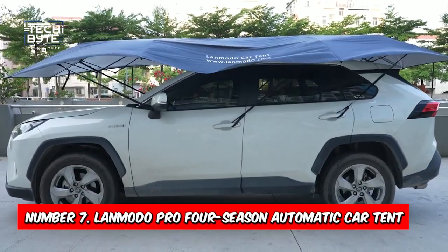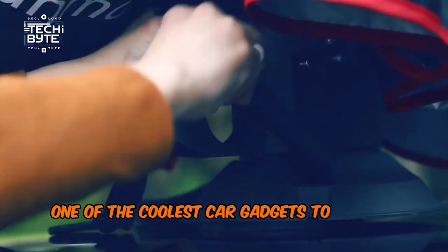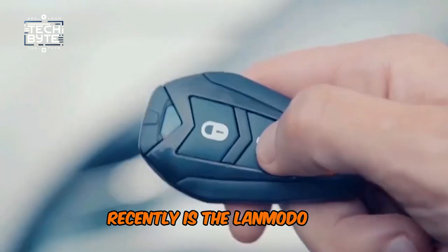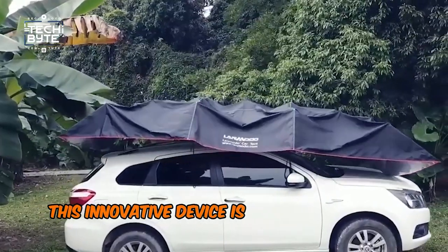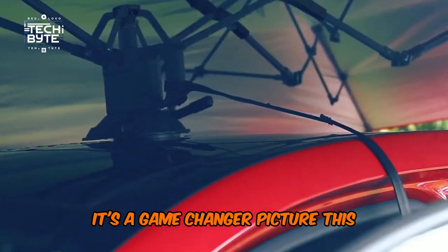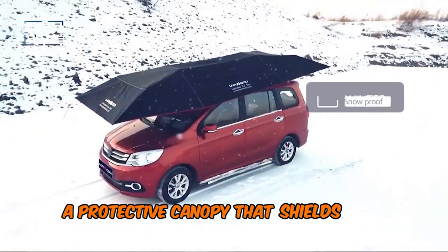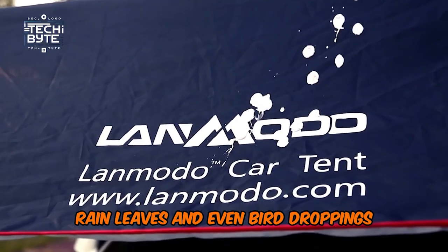Number 7: Lanmodo Pro 4 Season Automatic Car Tent. One of the coolest car gadgets to hit the market recently is the Lanmodo Pro 4 Season Automatic Car Tent. This innovative device is not your average car shelter — it's a game changer. Picture a protective canopy that shields your vehicle from snow, rain, leaves, and even bird droppings.